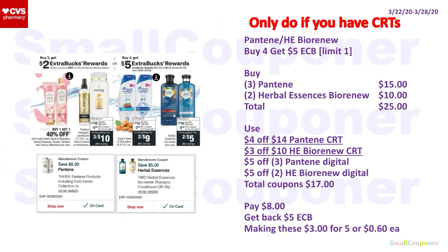I will only do this deal if you have CRTs. Alternatively, do the Pantene or Herbal Essences by Renew deal instead of Head and Shoulders. Buy three Pantene for $15 and two Herbal Essences by Renew for $10 — total $25. Use the $4 off $14 Pantene CRT, $3 off $10 Herbal Essences by Renew CRT, $5 off 3 Pantene Digital, and $5 off 2 Herbal Essences by Renew Digital. Total coupons: $17. You'll pay $8, get back a $5 ExtraBuck — making these $3 for five or $0.60 each. All of these are part of the same deal, so pick and choose depending on what CRTs you have.